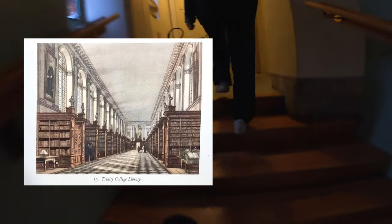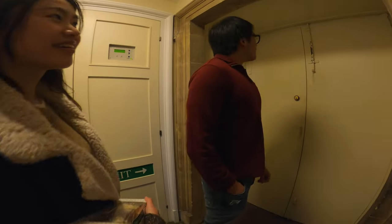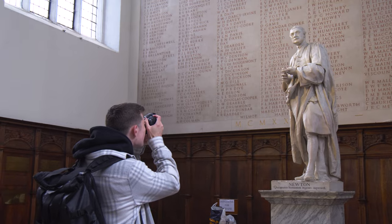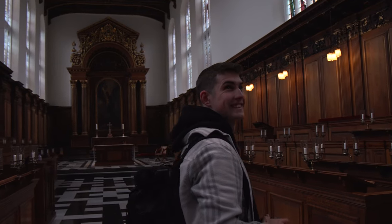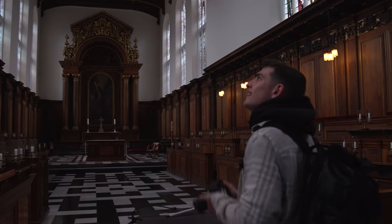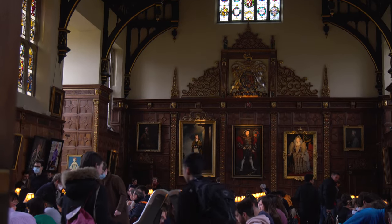Trinity College is one of the harder colleges to get into, so I had my mate Justin help us get in as there were two shots we were trying to get there. The first shot was of the old library and unfortunately it didn't work out because it was closed on the weekend. While we were there we looked around the college chapel and then checked out the dining hall, which is a pretty ridiculous place when you think about the fact that 18-year-olds have lunch here.